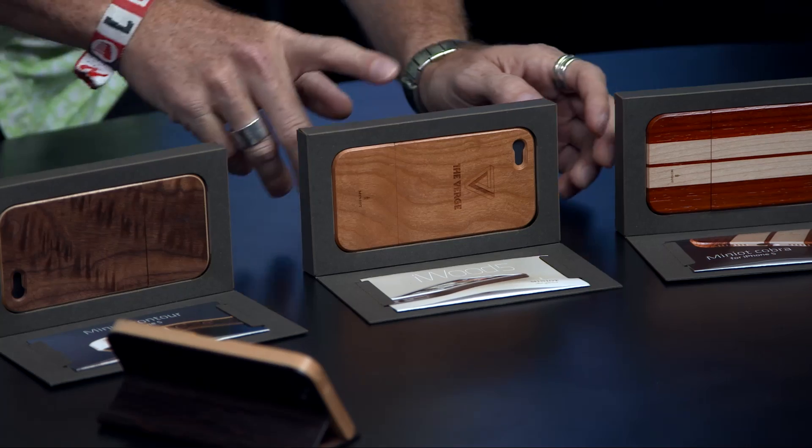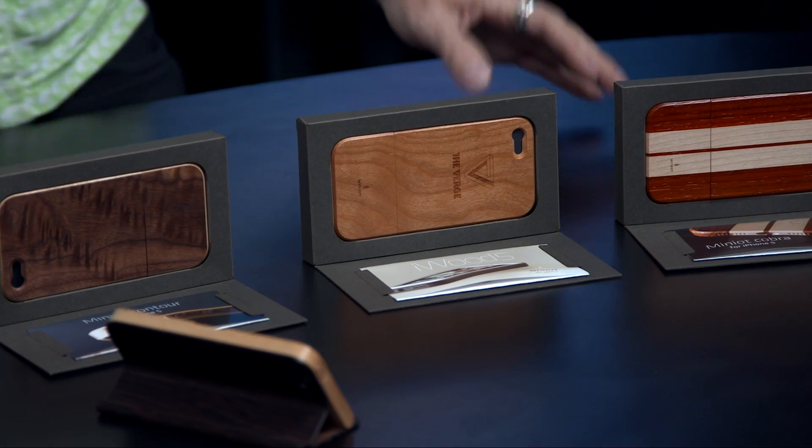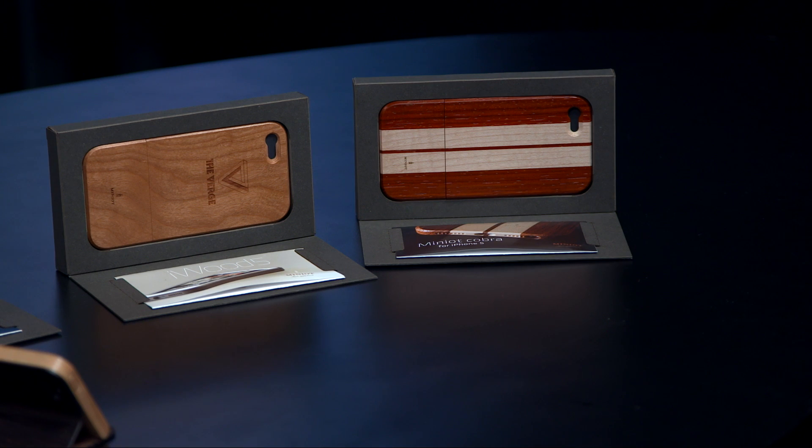This is the iWood 5. There's a lot of things called the iWood 5. But this is the Minio Cobra, which is nice because it's like the Shelby Cobra design — really beautiful. And you can get all these different colors and actually customize these cases, with as many strips of different colors as you want.